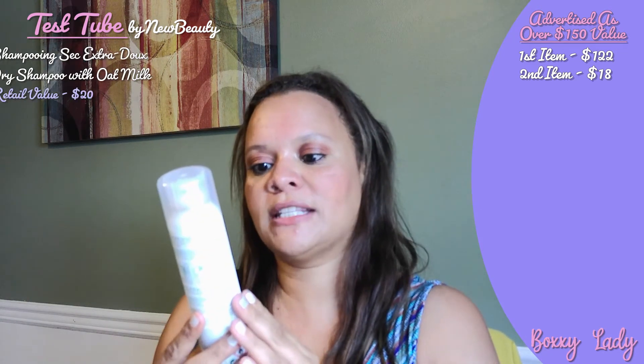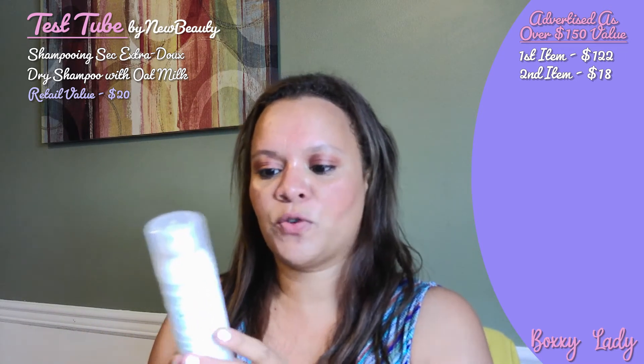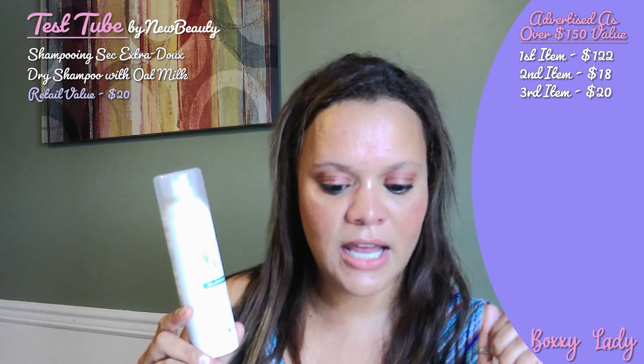The next item here is Shampooing Sec — it's extra dry shampoo with oat milk, ultra gentle, and it's for all hair types. This is what that looks like. I did see this in here and it says this is a $20 value, with 15% off the site using code NEWBEAUTY15. Very cool.